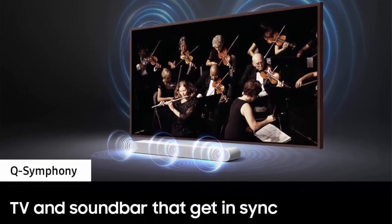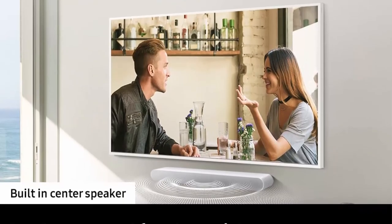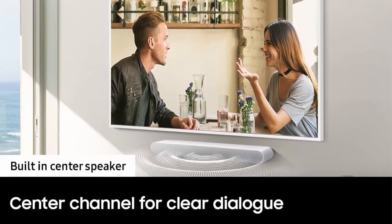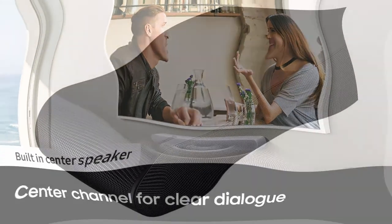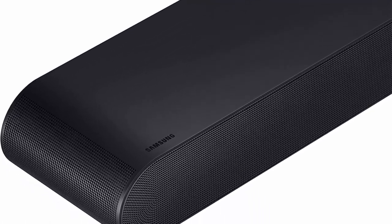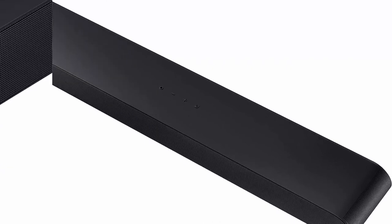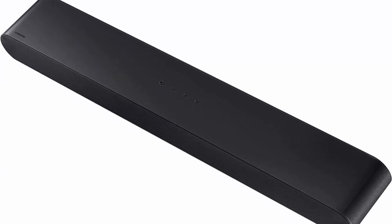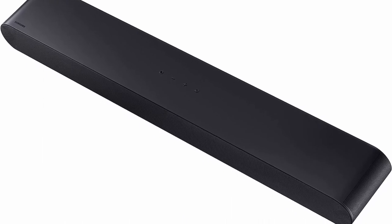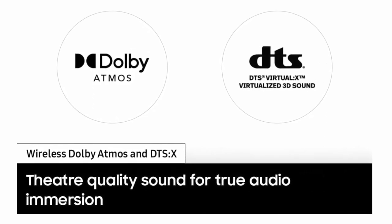Q-Symphony: perfectly synchronized, fully immersive audio floods your room all at once using every speaker in compatible Samsung TV and soundbars. Adaptive Sound: enjoy dynamically optimized audio with enhanced voice clarity so you can follow along with action-packed games and blockbuster films. Game Mode: optimize your gaming experience with directional audio that moves with the on-screen action.